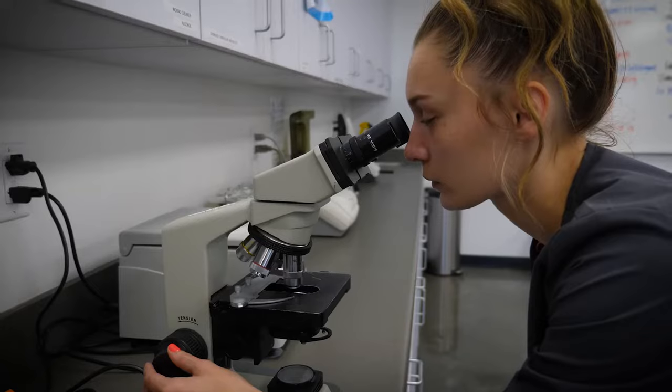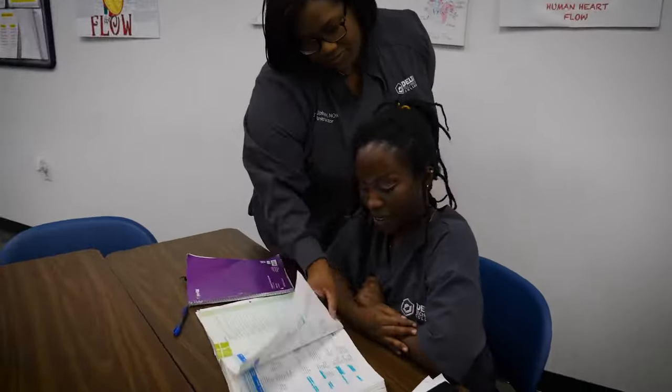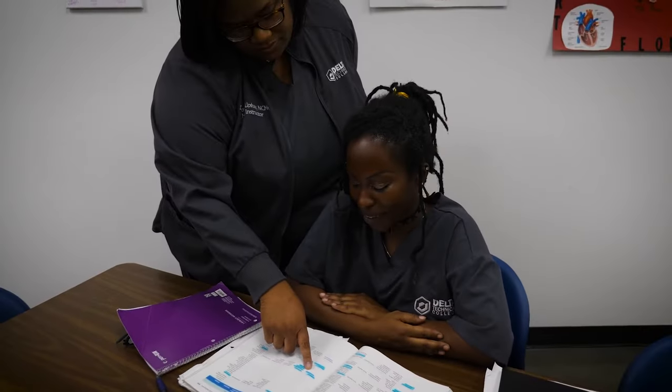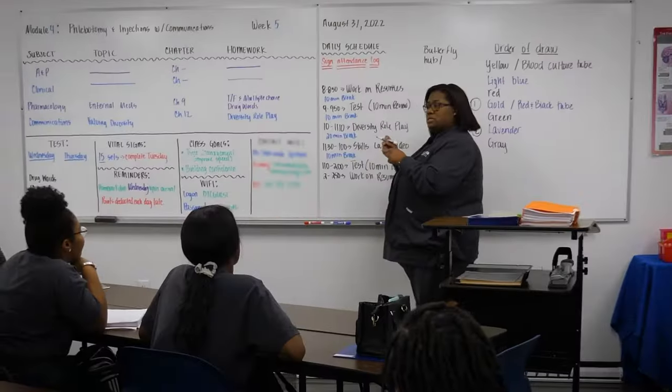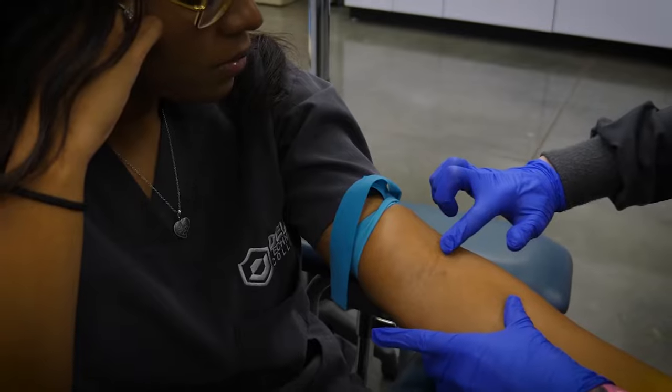Study and hang out with your classmates on campus. Get access to the resources you need to successfully complete your medical assisting training in less than a year, including one-on-one instruction, tutoring, resume writing workshops, and certification exam prep. Lifetime Job Placement Assistance is available to all graduates who qualify.